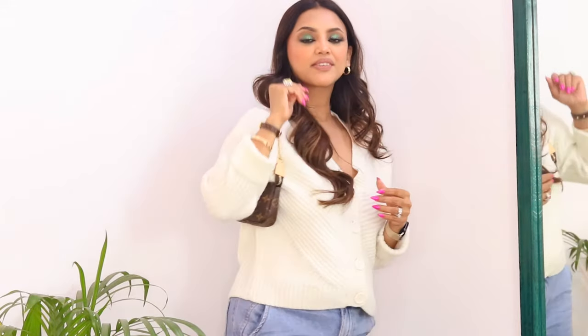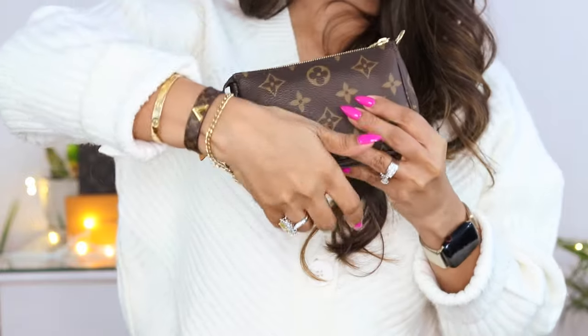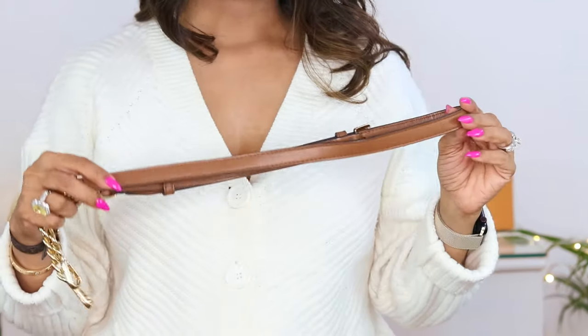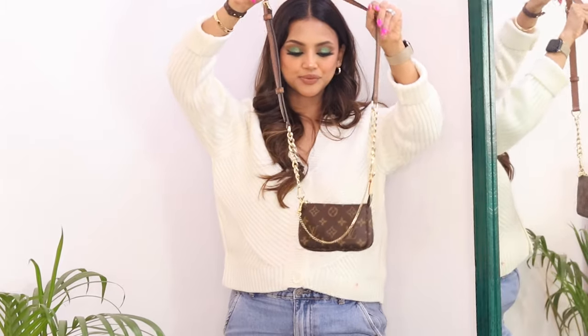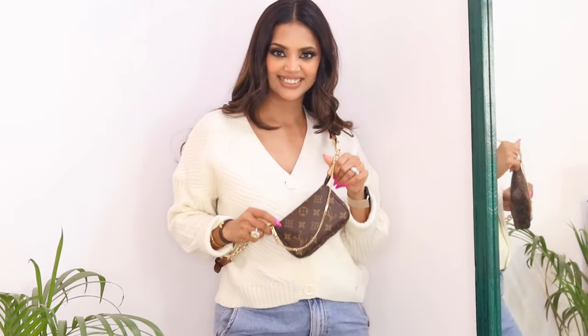The first way I can carry it is just putting the short chain here and holding it like this. I can also take one strap off and wear the chain as a bracelet while holding the bag — it's actually very comfortable. I also have a long strap, which I originally got for my Toiletry 26, that I can attach to the back and carry it crossbody. It's so nice and comfortable — I'm going to carry it like this for my trips. It looks so pretty and chic!